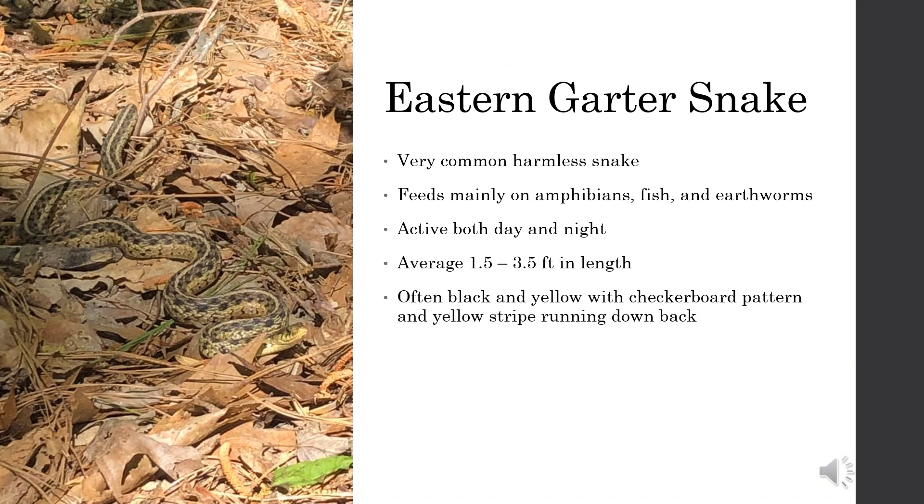The Eastern Garter Snake is incredibly common and easy to identify, so we won't be spending much time on it in this video. It is harmless and can be seen both day and night.